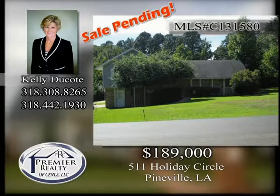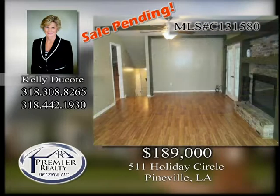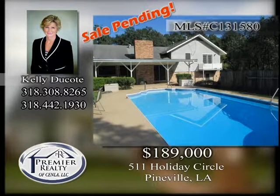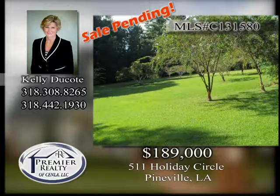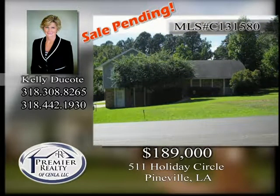511 Holiday Circle. This three-bedroom, two-and-a-half bath tri-level home is located just off 28 East in Pineville. Freshly painted throughout. Wood laminate floors. Quartz countertops in the light and bright kitchen. Enjoy cooking while watching the swimmers enjoy the in-ground pool. 18 by 20 workshop with parking space for boats, RVs or trailers. All located on a three-quarter acre lot. Call today to see how this home can be yours.